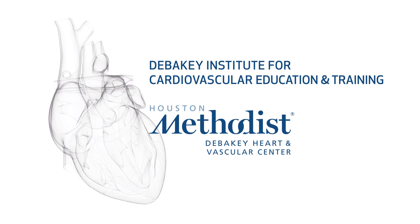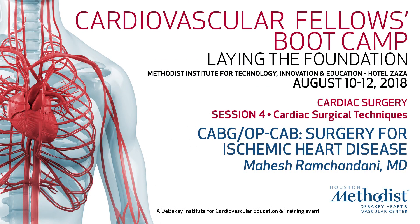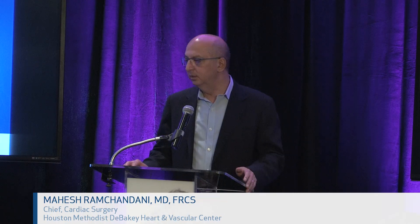I'd like to introduce Dr. Mahesh Ramshandani, who's going to give a talk on coronary bypass surgery. Thank you, Ross, and welcome to all of you. We're going to spend about 20 minutes talking about coronary bypass — not the technical aspects, which most of you discussed in the lab yesterday — but mainly about the evidence and some trials.